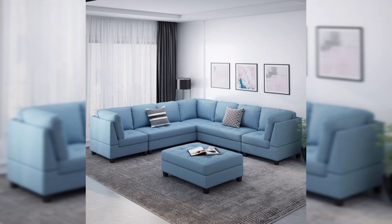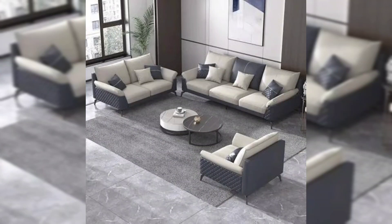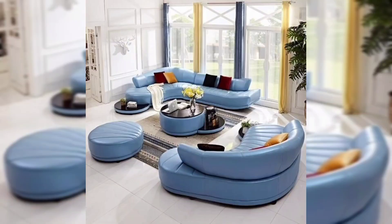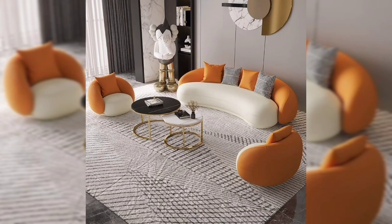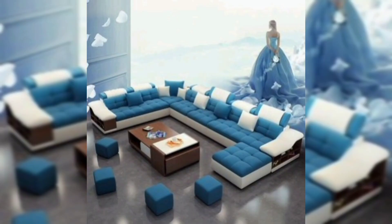If you frequently host large gatherings and value comfort, a seven-seater sofa with a central table might be the better option. On the other hand, if you prefer flexibility, a pouf can provide additional seating or a touch of style to your living room. You can also mix and match both options to create a well-balanced and functional living space.